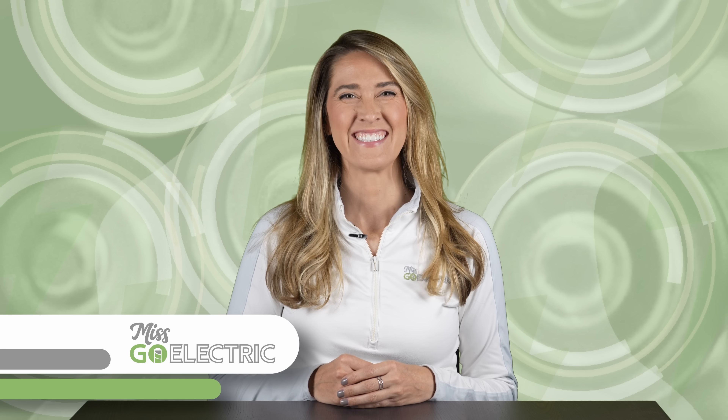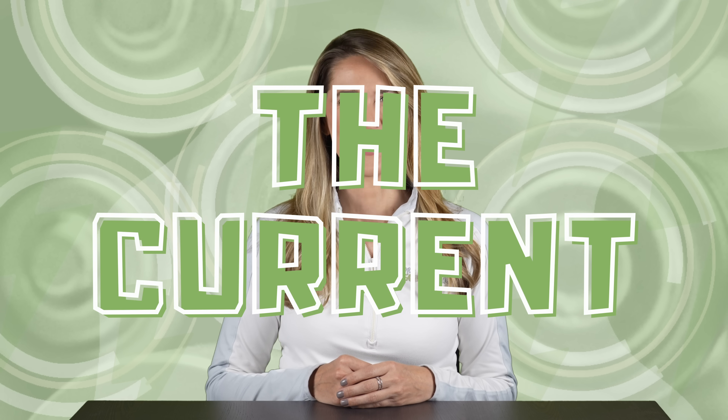Hey everyone, Misko Electric here. Today is Sunday, August 11, 2024, and this is The Current, weekly EV news. Our goal is to provide the most helpful 10 minutes of EV and electrification stories available anywhere.